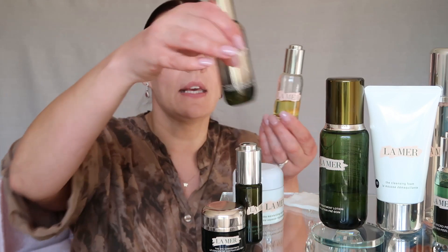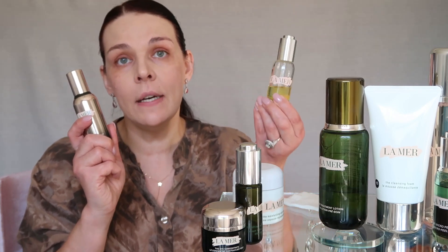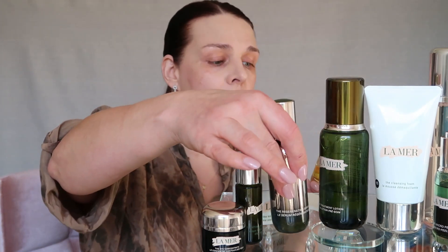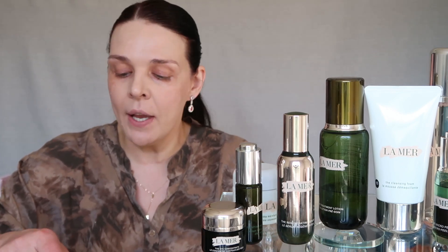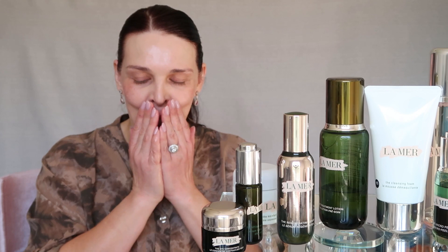I love how it smells and my skin feels plumped afterward. Then I have two products: a serum and an oil. Sometimes I use oil on top of my moisturizer, sometimes underneath — it depends on how my skin feels. Today I feel a little dry so I'm going to use the oil first. It's a great hydrating product. I warm it in my hands and press it into my skin.